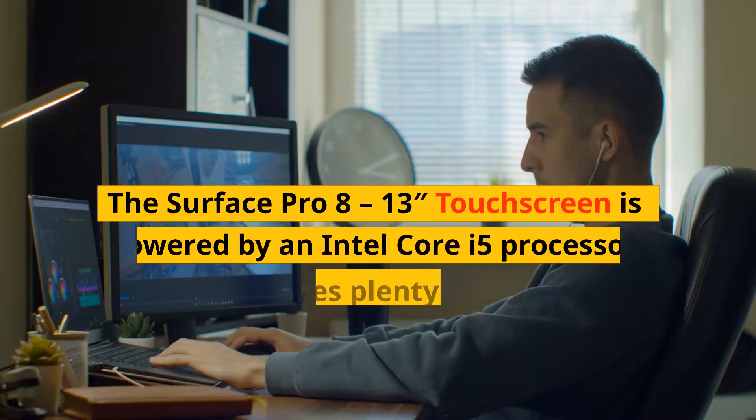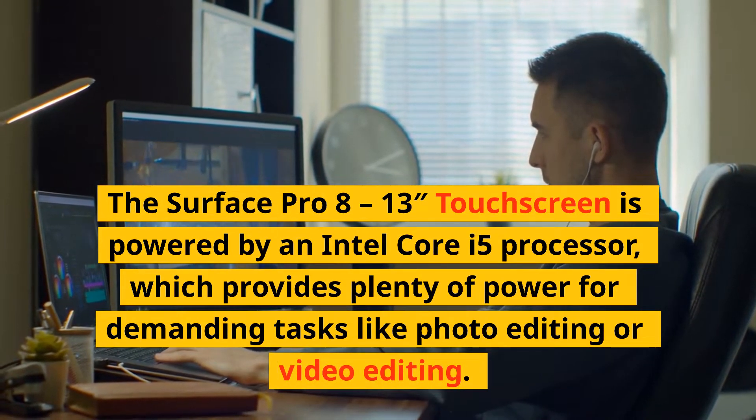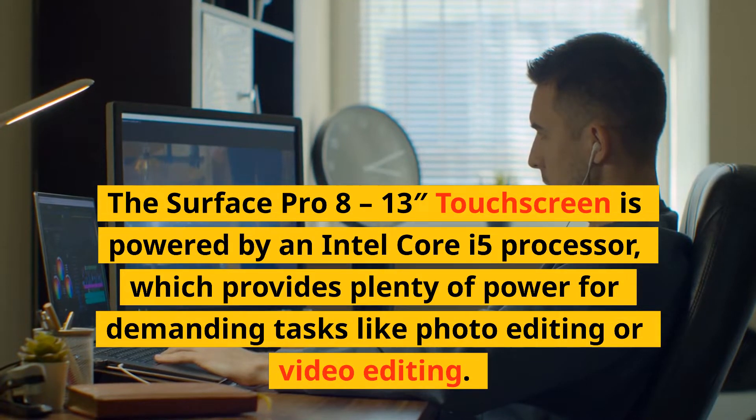The Surface Pro 8-13 touchscreen is powered by an Intel Core i5 processor, which provides plenty of power for demanding tasks like photo editing or video editing.